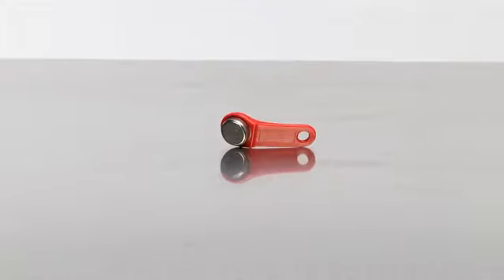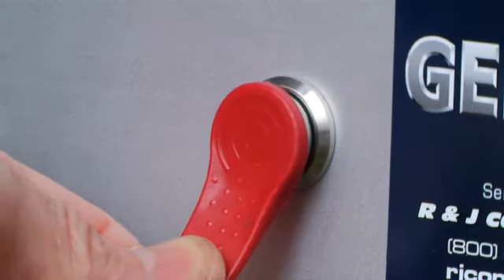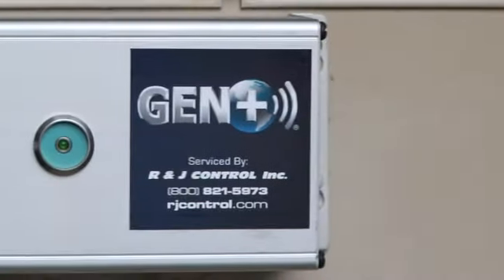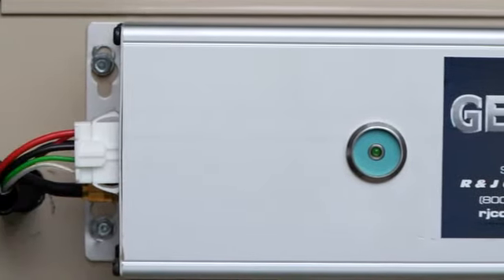Gen Plus also has an emergency e-call button that places a service call directly to a technician, so there is no need for phone calls, delays, or additional downtime. You'll get an immediate response.